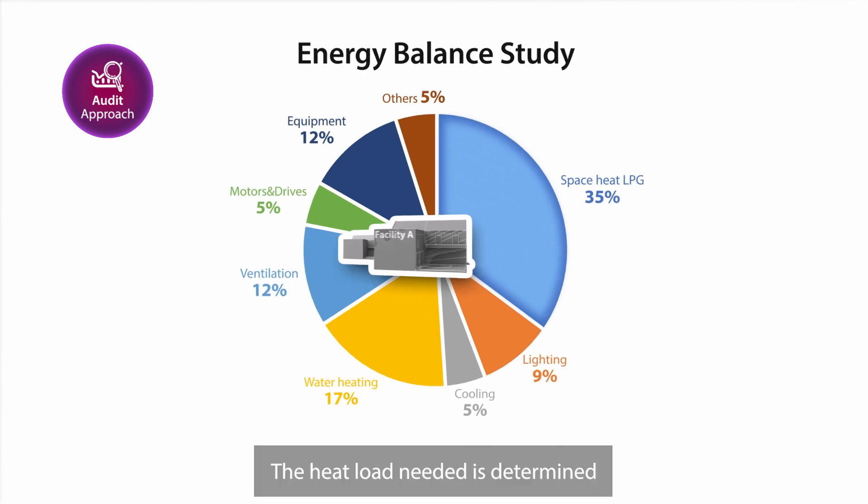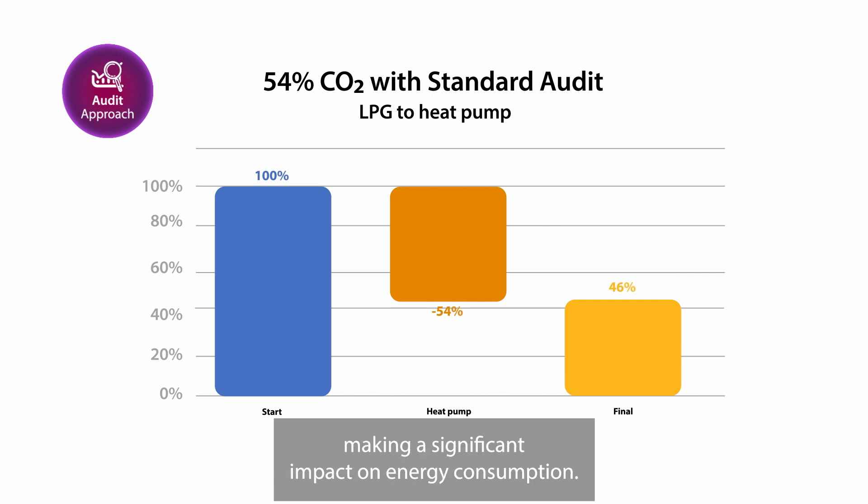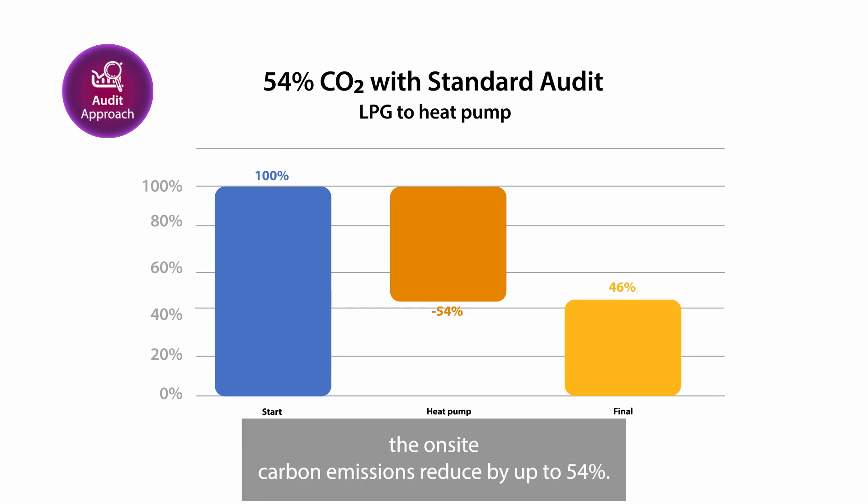The heat load needed is determined and the business opts to replace the fossil fuel boiler with a heat pump, making a significant impact on energy consumption. By making these changes, the on-site carbon emissions reduce by up to 54%.